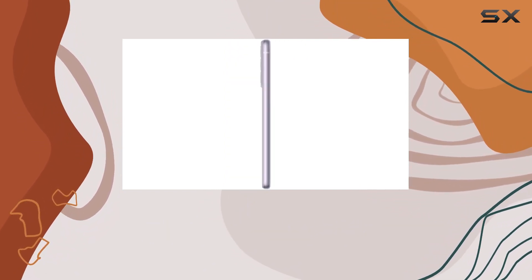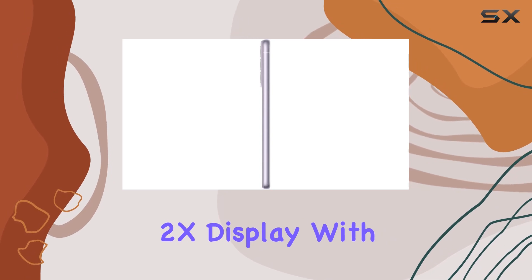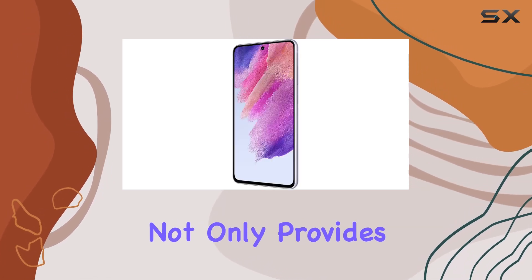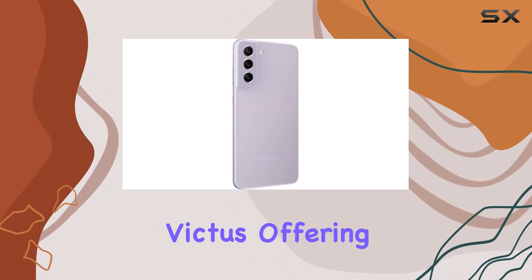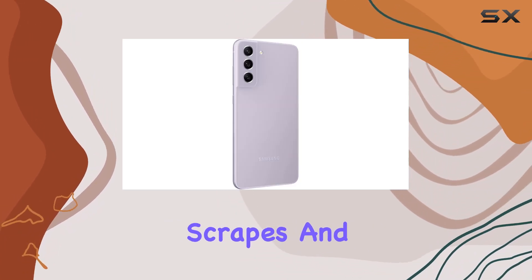The 6.4-inch dynamic AMOLED 2X display with slim bezels not only provides an immersive viewing experience but also ensures durability with Gorilla Glass Victus, offering protection against scrapes and cracks.